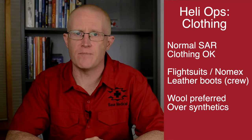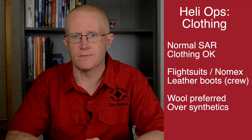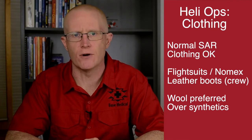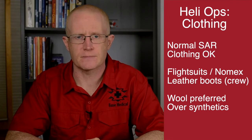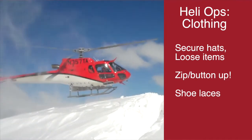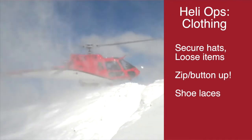Keep in mind that wool tends to have better flame resistance than synthetics. If you will be mostly working in and around the helicopter, such as searching from the helicopter for several hours, consider flame-resistant clothing such as a flight suit. Whatever you are wearing, secure any loose items and close zippers before being exposed to the wind of the rotor wash.